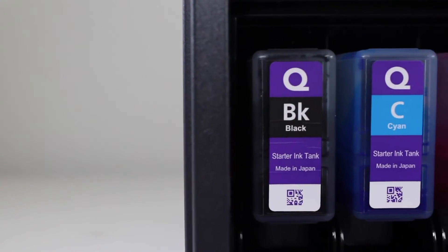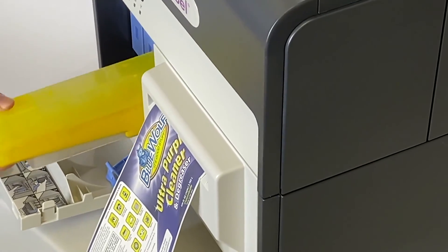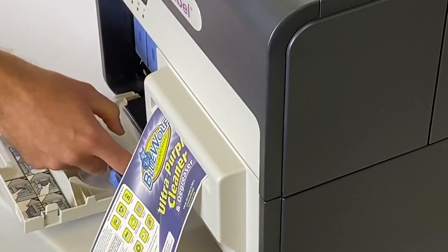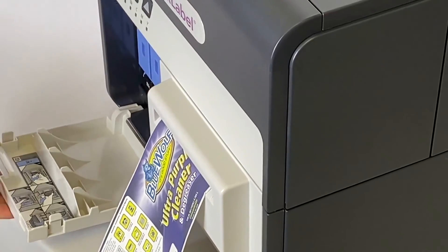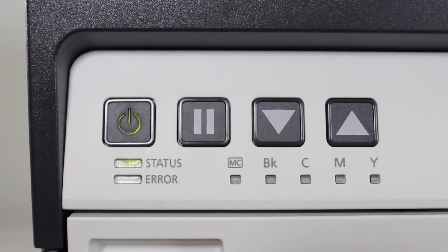The QL120D features high-capacity 240 ml CMYK ink cartridges that can be individually changed. The printer indicates when ink is low, when the front panel LED flashes, or as indicated in the included status monitor utility.